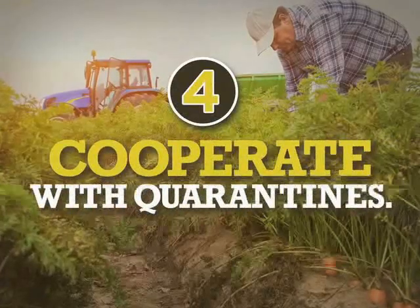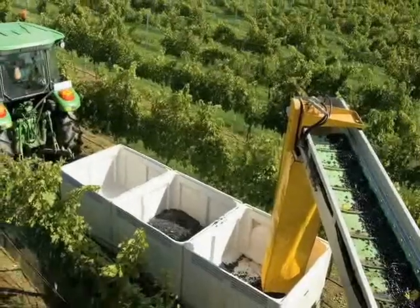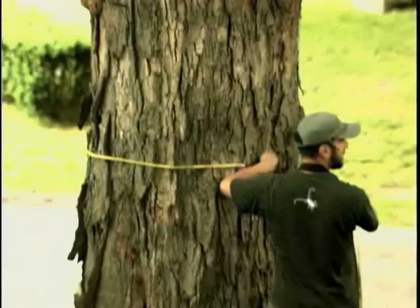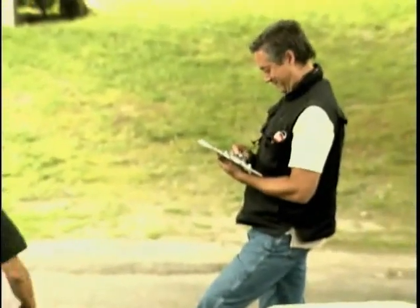Four: cooperate with quarantines. Cooperate with any agricultural quarantine restrictions and allow authorized agricultural workers access to your property for pest or disease surveys.